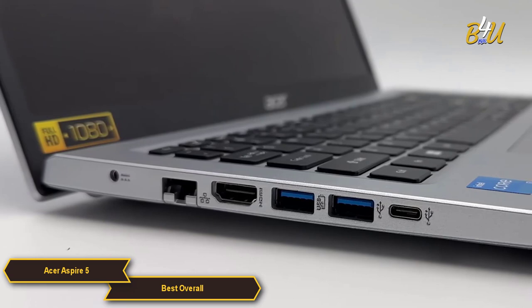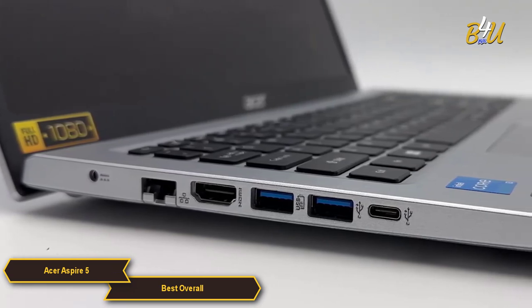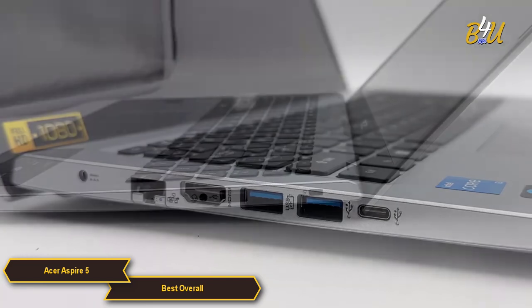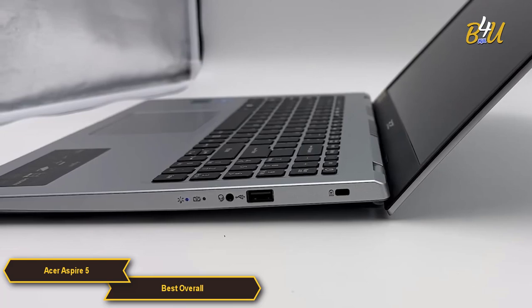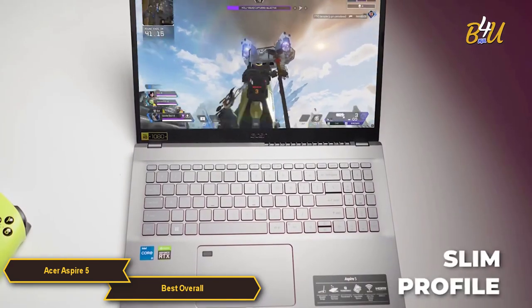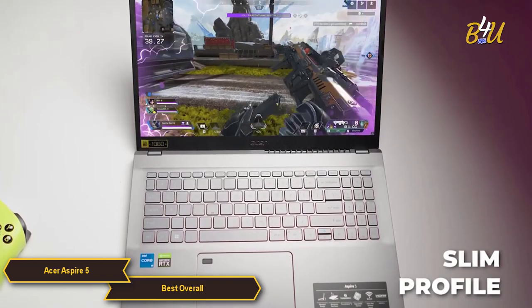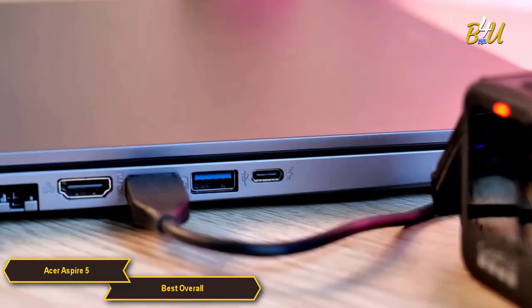A strong point for the Aspire 5 is its connectivity, which includes a range of ports such as USB-C, USB 3.1, HDMI, and more. This ensures that users can connect various peripherals without the need for additional adapters. In terms of design, the Acer Aspire 5 features a slim profile and is relatively lightweight, making it portable enough for daily commuting.